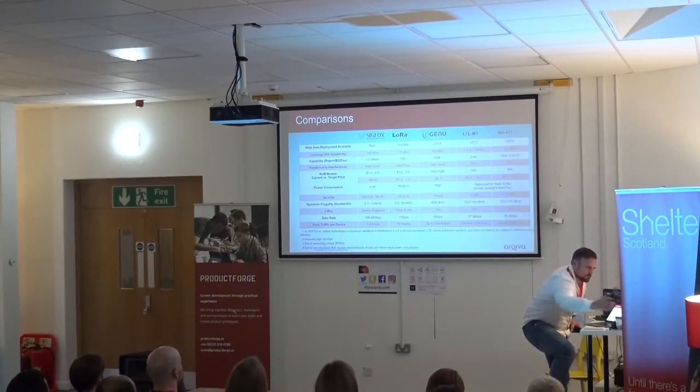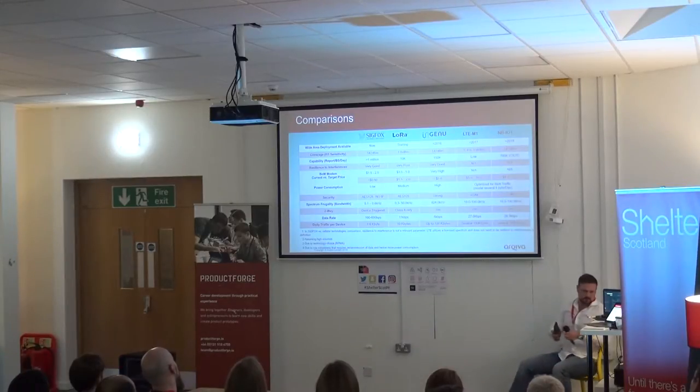Sigfox operates on a very ultra narrow band of frequency when it transmits a signal. LoRa operates much more on a spread spectrum. Narrow Band IoT will be fairly similar to Sigfox in terms of utilizing a very narrow band of frequency when it transmits, so you get a very good range similar to Sigfox. Operating in a very narrow band of frequency also means the noise floor and interference from other users is reduced, allowing the receiver to detect signals better and achieve better sensitivity.